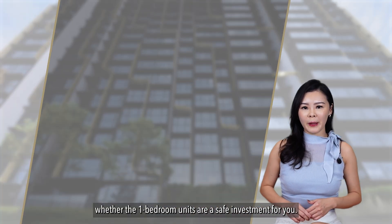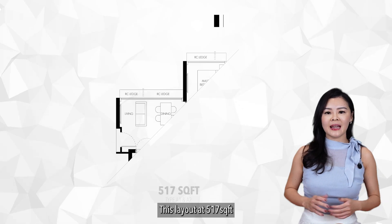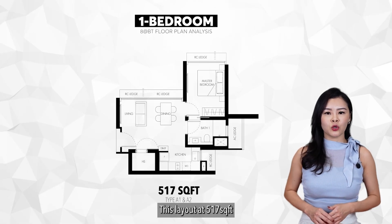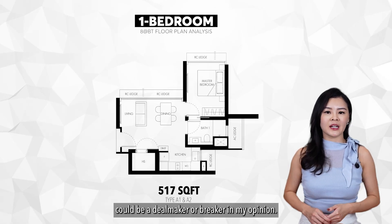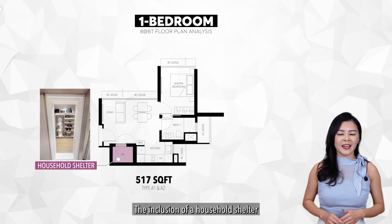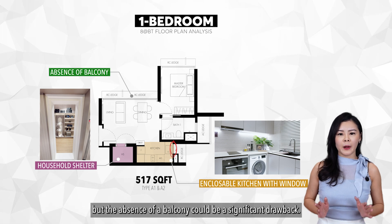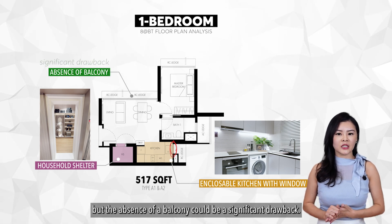Let's start by assessing whether the 1-bedroom units are a safe investment. This layout at 517 square feet could be a dealmaker or breaker. The inclusion of a household shelter and kitchen window is a major plus, but the absence of a balcony could be a significant drawback.